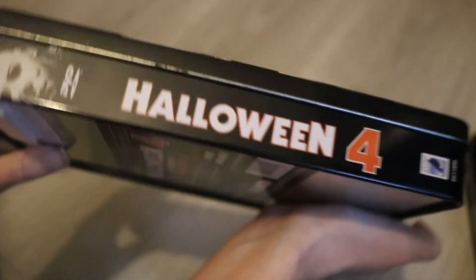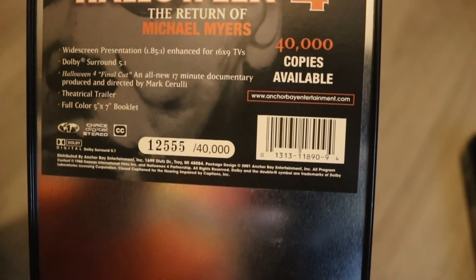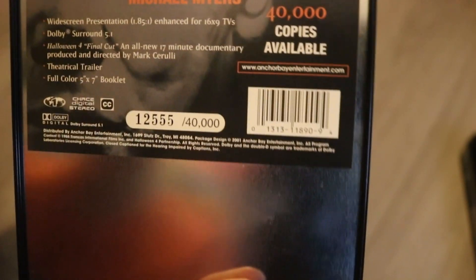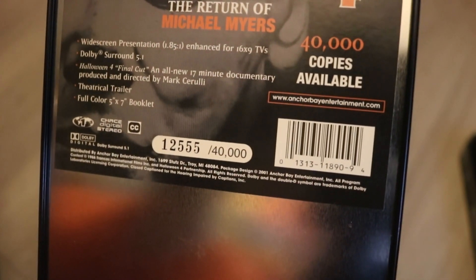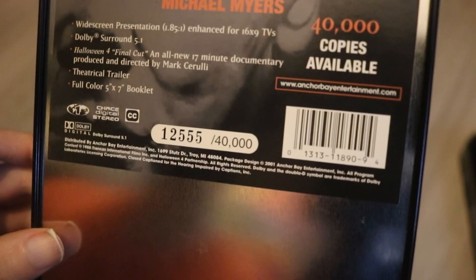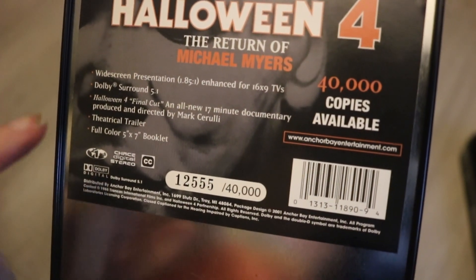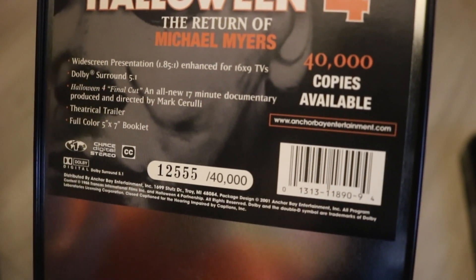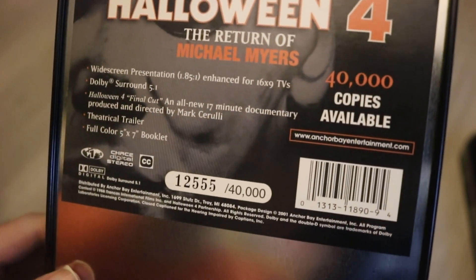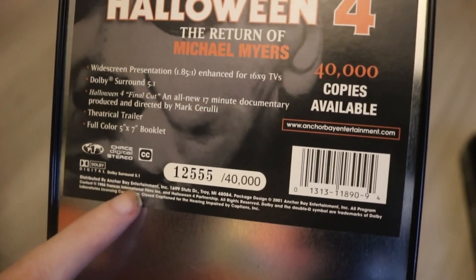Around the back, it basically tells you what number you got, and I got 12,555 out of 40,000. So this has a widescreen presentation enhanced for 16x9 TVs, Dolby Surround Sound 5.1, Halloween 4 final cuts, an all-new 17-minute documentary produced and directed by Mark, theatrical trailer, and a full colour 5x7 booklet.